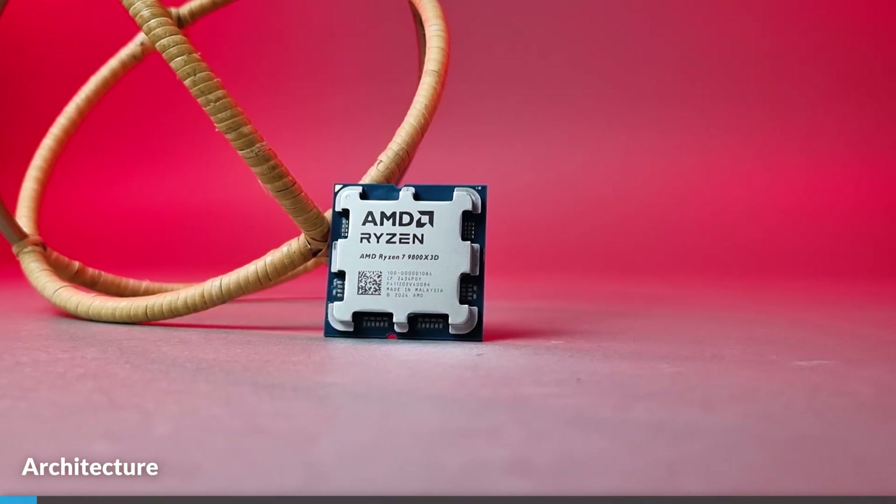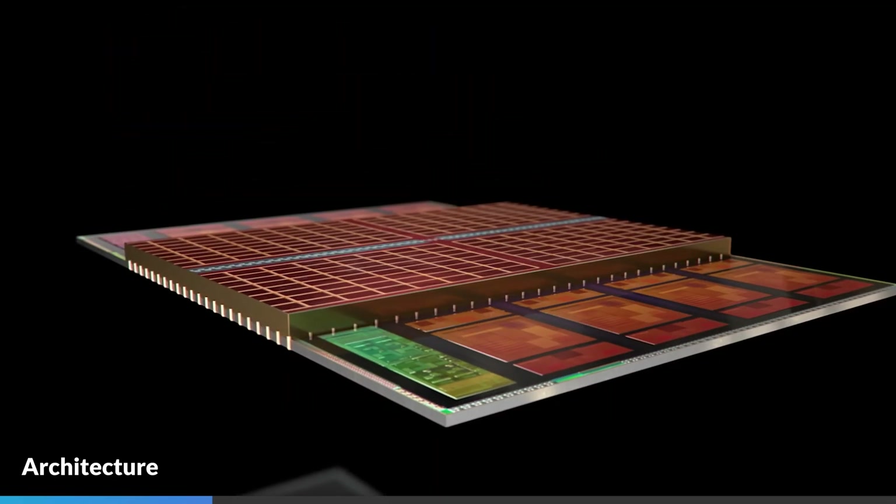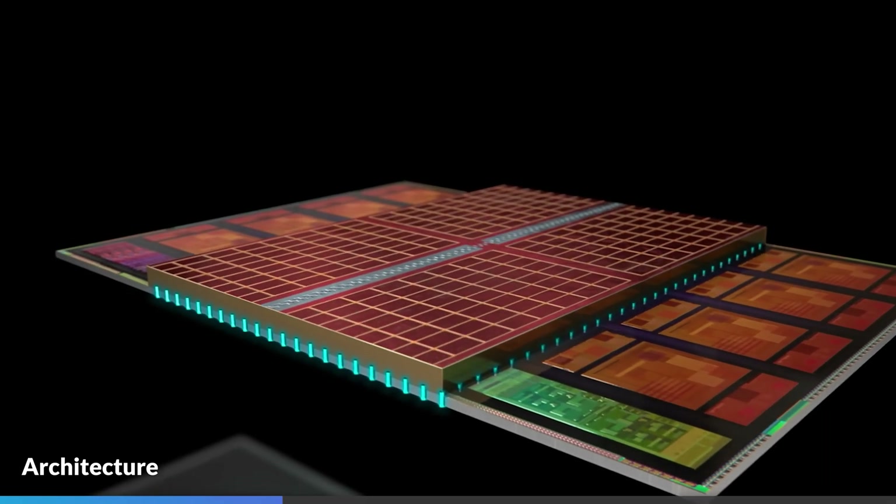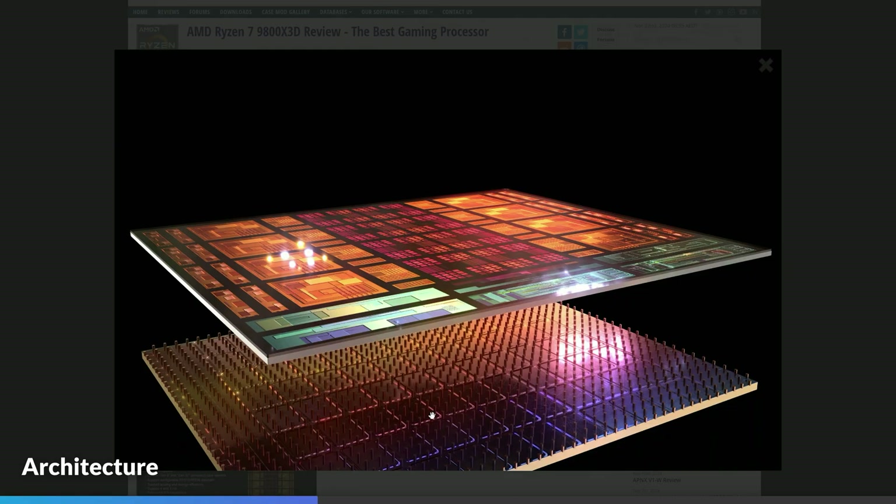The key changes made to the 9800X3D are its Zen 5 cores and 4nm process, but more importantly its underside 3D V-cache architecture. Unlike previous generations where the 3D V-cache was stacked on top of the main CCD, this time they've implemented the 3D V-cache directly underneath the 8-core CCD, which improves temperatures and thus overall voltages and clock speeds.